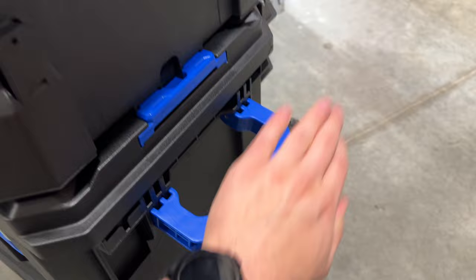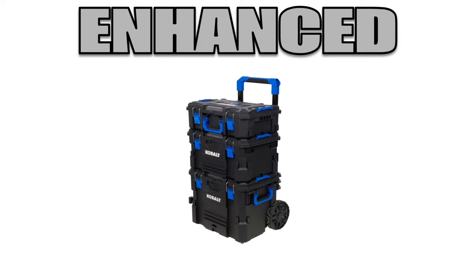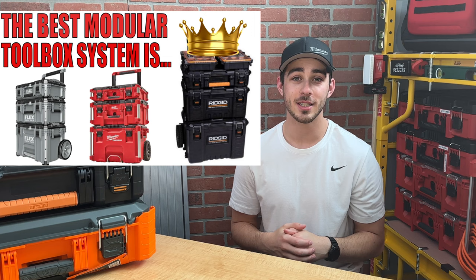It's also worth noting that the handle is removable using a very similar design to another system made by Shervon, who manufactures Cobalt, Masterforce, and the next system. In the premium category is Flex StackPak. Overall, StackPak has a lot of potential and some unique features, but since its release almost a year ago, I have continued to be disappointed in the lack of innovation and release of new items. Shortly after StackPak came out, I made my first impressions video, following that with a detailed comparison with RIDGID 2.0 and Packout. I'll link those two videos below.